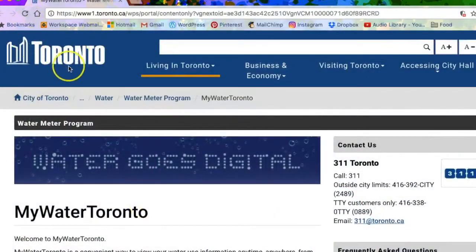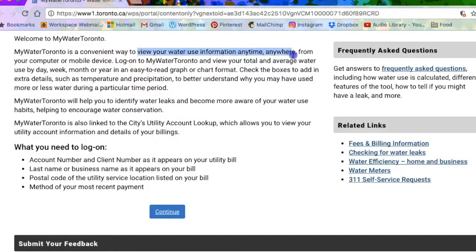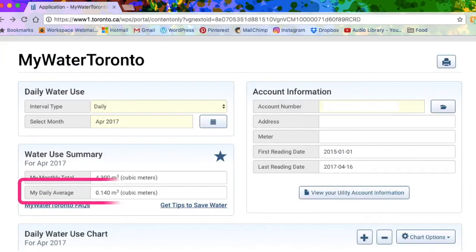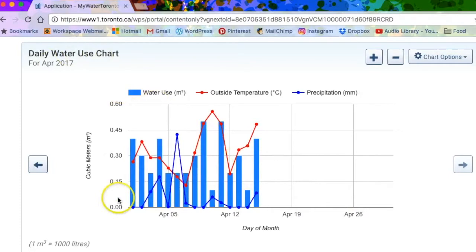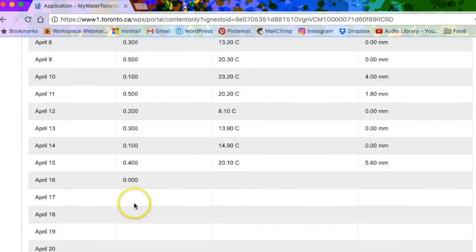Keep track of your water usage — it'll shed light on how much your family is actually using. I do this through My Water Toronto, and most likely whoever you're paying your water bills to will have that usage information available. The average Toronto household uses about 765 litres per day, and my family of three uses 0.14 cubic meters, which equals 140 litres per day. Americans apparently use about 1,514 litres daily. By knowing how much you use, you can track progress and identify where most of your water is going.